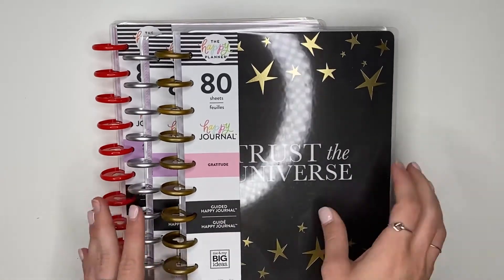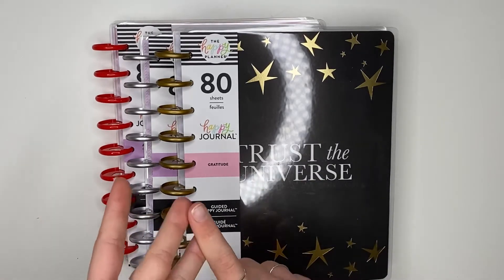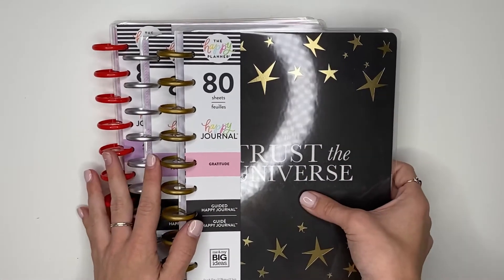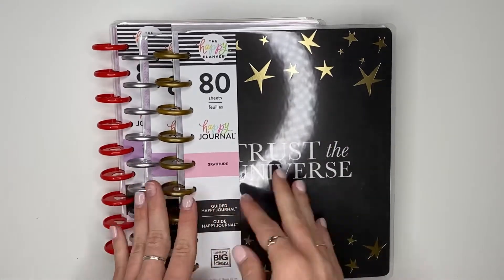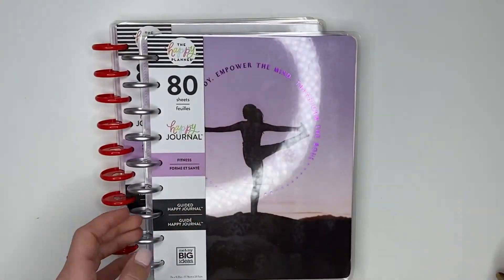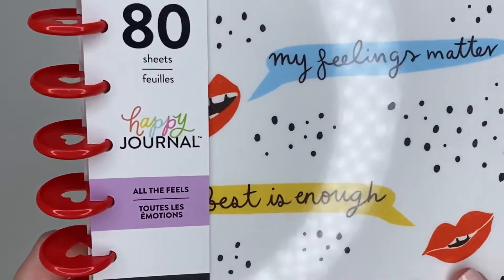I've uploaded all the different flip-throughs in different sections — I'm going to be uploading an accessories and more video, this guided journal video, the sticker flip-through video, and the planner flip-through video. Stay tuned for that. If you aren't already subscribed, go ahead and subscribe so you'll be notified when those are up. But today we are going to be flipping through these three: the gratitude, fitness, and All the Feels.